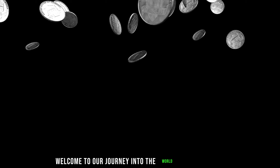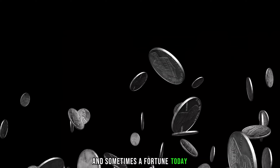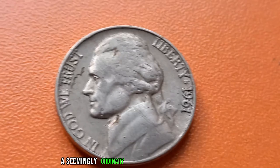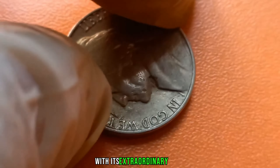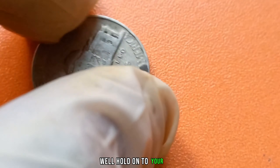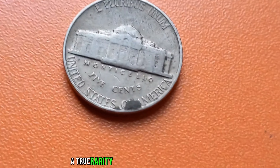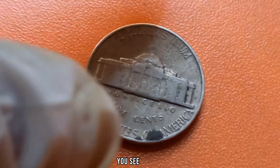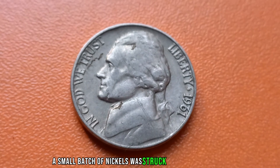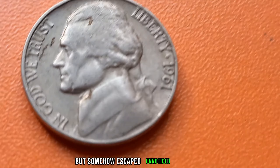Welcome to our journey into the world of numismatics, where every coin holds a story, and sometimes a fortune. Today, we delve into the mystery and allure of the 1961 No-Mint Mark Nickel — a seemingly ordinary coin that defies expectations with its extraordinary value. In 1961, due to a technical error at the Denver Mint, a small batch of nickels was struck without the usual D-Mint Mark. These coins were intended for circulation but somehow escaped unnoticed, until now.